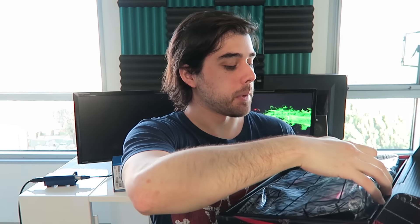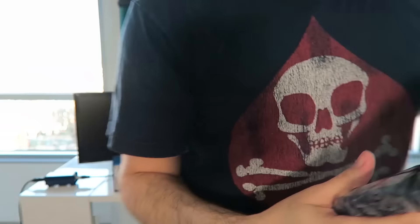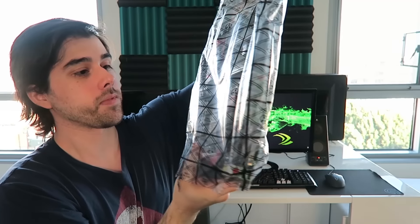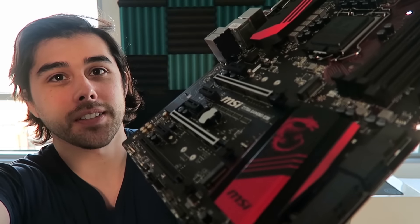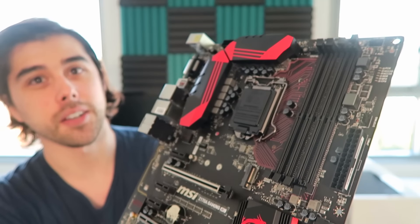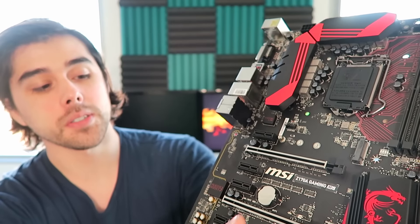I always love MSI's packaging. It smells wonderful. It comes in an antistatic bag. Oh my god, the red looks like premium red — it's not like some cheap red, it's like a royal red. Let me get the focus on the motherboard and not on my face. Got that royal red, and I got that steel armor to really hold your graphics card in place.